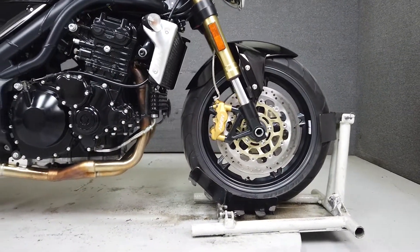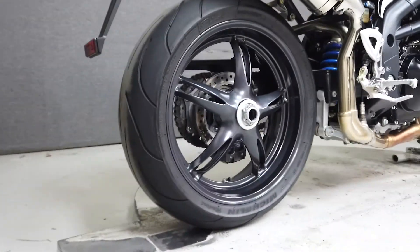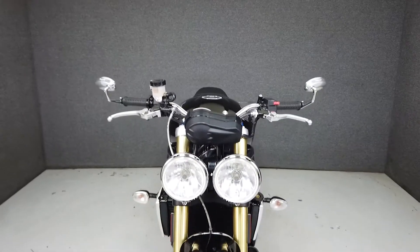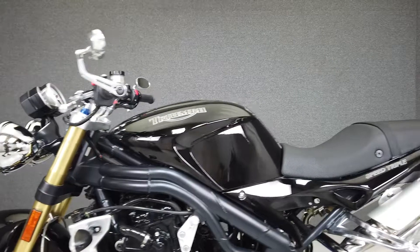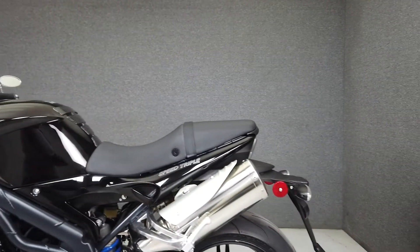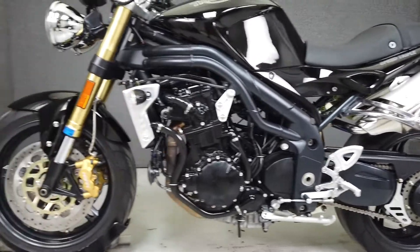A long-time player in the naked sport bike genre, the Speed Triple is a force to be reckoned with. It's powered by a 1050cc 3-cylinder engine that puts 131 horsepower at 9,100 RPM and 78 foot-pounds of torque at 5,100 RPM. It weighs in at 416 pounds and has a seat height of 32.1 inches.